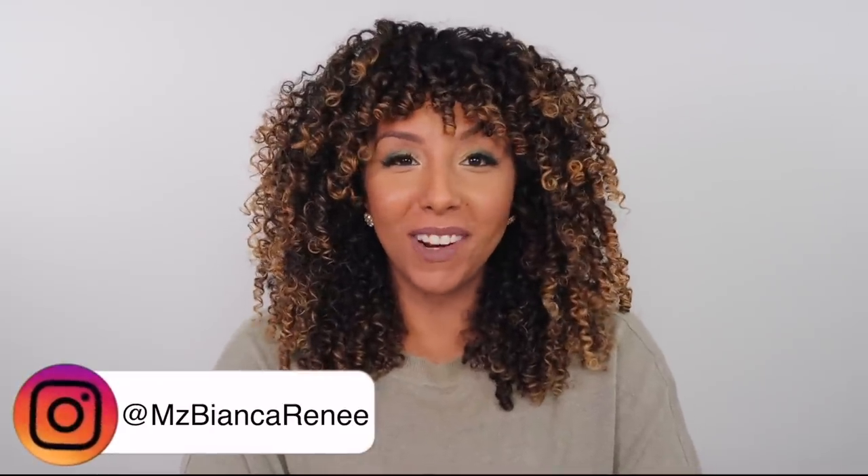Hey curl friends, I'm Bianca Renee and you're watching Bianca Renee Today. Today I'm going to give you guys my winter routine. This is actually the very first time I've ever done a winter hair routine because I live in California — we don't really have seasons. We have pre-summer, summer, and post-summer. But you guys ask me about my winter routine all the time because the majority of you live on the East Coast with real weather.